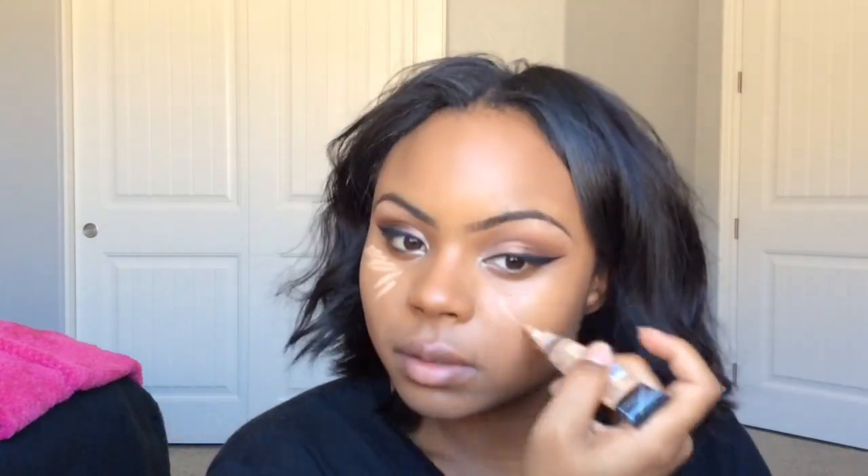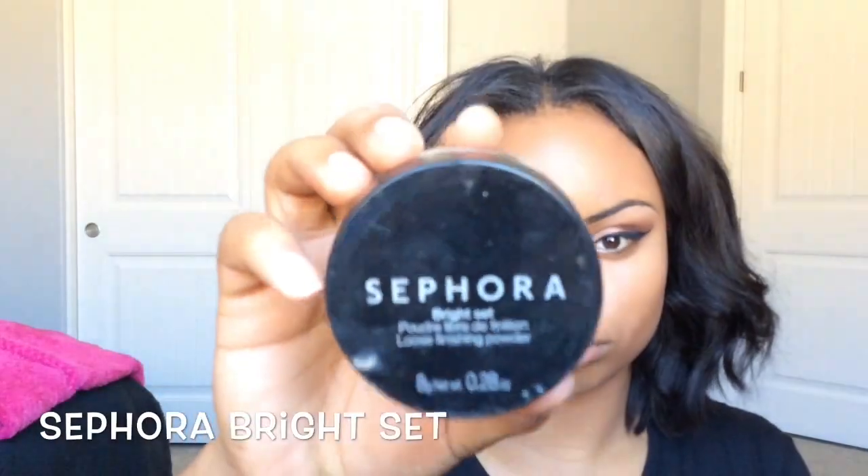For highlight, I'm using the LA Girl Pro Concealer in Pure Beige. I like to set my highlight with Sephora Bright Set, applying it with my beauty blender. Usually I let the translucent powder sit on my face for five to ten minutes, but today I decided to blend it in with my skin for a more natural look.